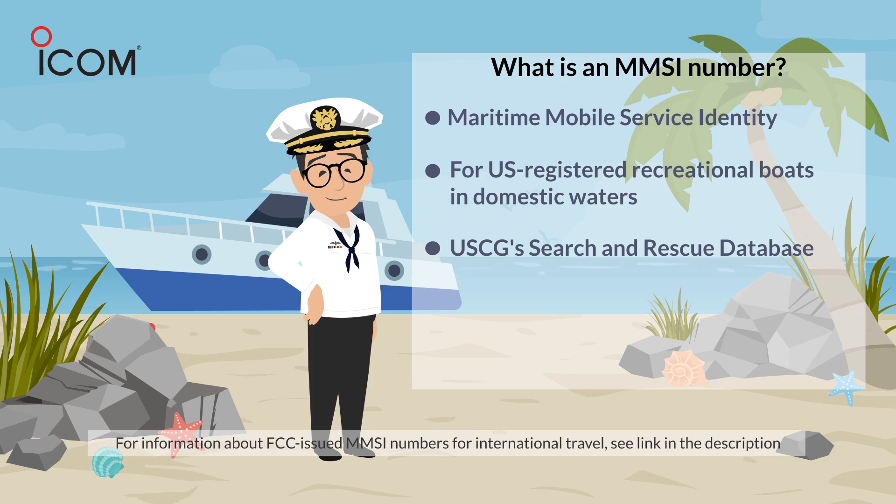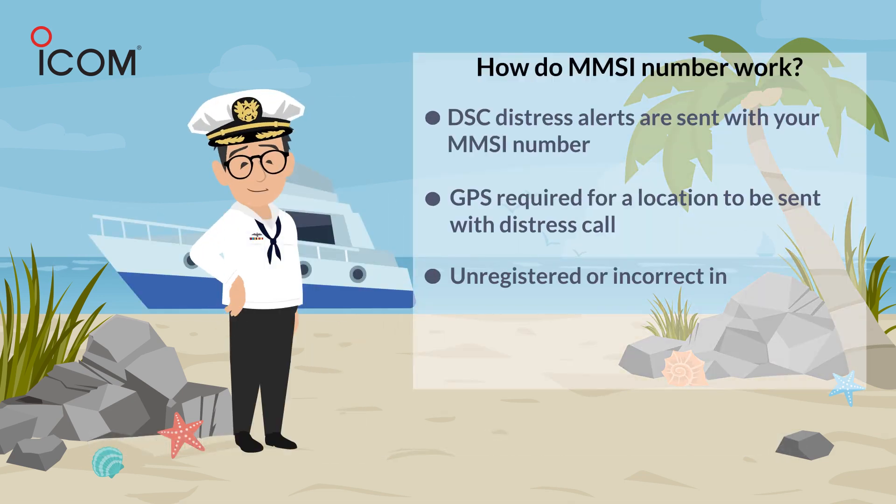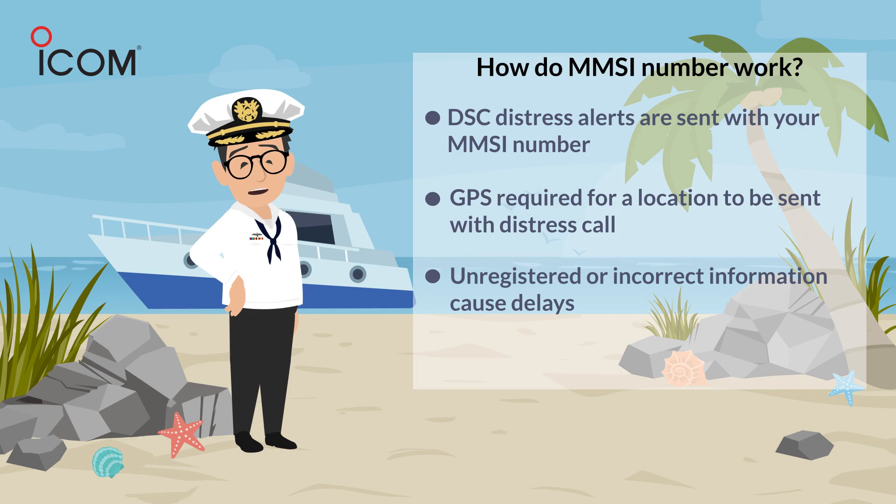The data provided to BoatUS for MMSI registration gets transferred into the US Coast Guard search and rescue database. This information includes an accurate description of the registered vessel, current telephone numbers, and owner or emergency point-of-contact information. According to the United States Coast Guard Auxiliary, surveys taken during safety checks show that most recreational boats with DSC VHF radios in use either do not have an MMSI number or don't have one programmed into their radio.